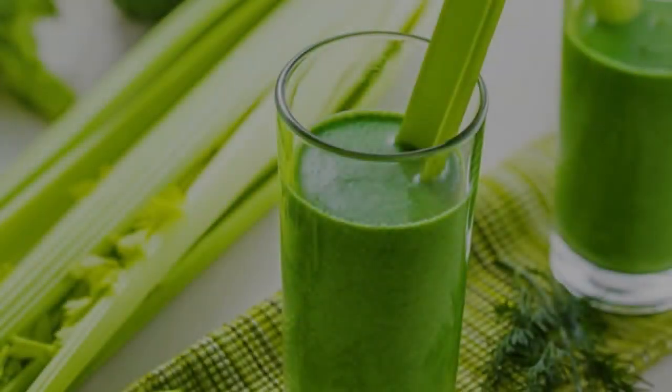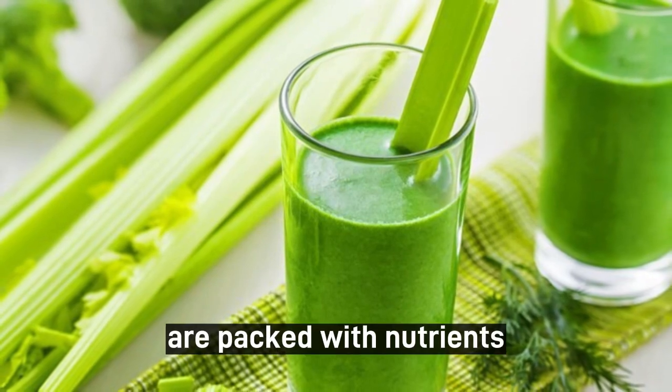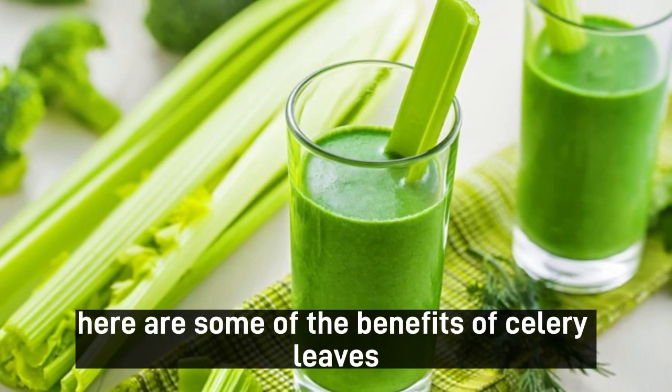Celery Leaves Benefits. Celery leaves, which are often overlooked, are packed with nutrients and offer several potential health benefits. Here are some of the benefits of celery leaves.